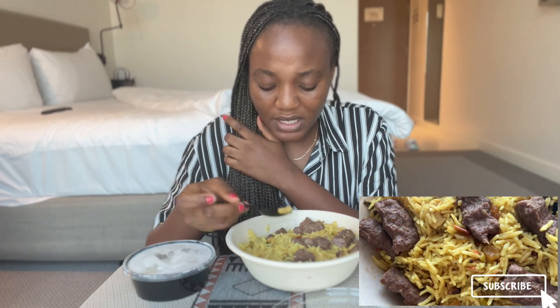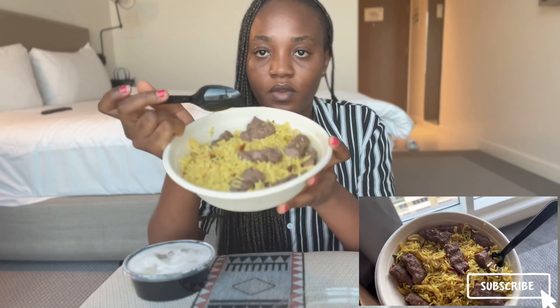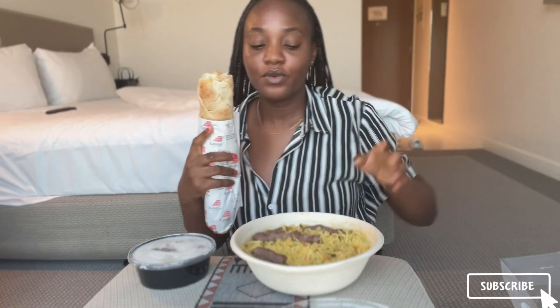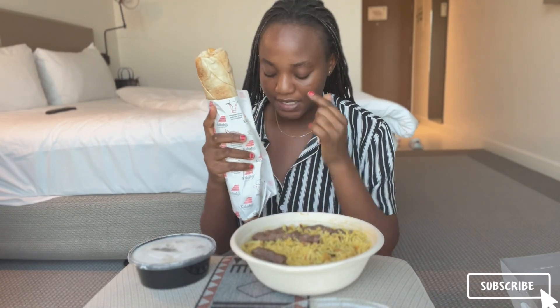Yes, there are nuts — I think these are cashew nuts. So the first thing we'll be tasting is this wrap. The reason why I ordered it was because I was missing shawarma, and I felt this should taste like shawarma, so let's taste it and see.